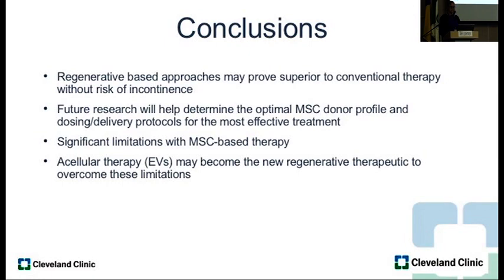In conclusion, regenerative-based approaches may prove superior to conventional therapy. Phase three trials show it is superior in terms of efficacy, and future research will determine the optimal donor for these cells. There are significant limitations — the large ones being cost and GMP manufacturing at specific sites. Alternatives like extracellular vesicles may overcome some of these limitations with stem cell therapy. Thank you.